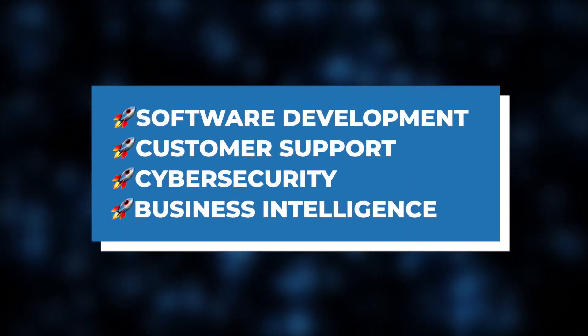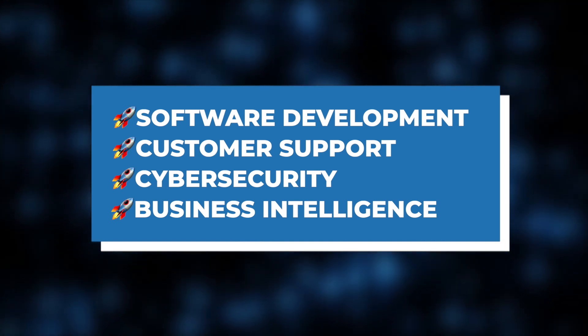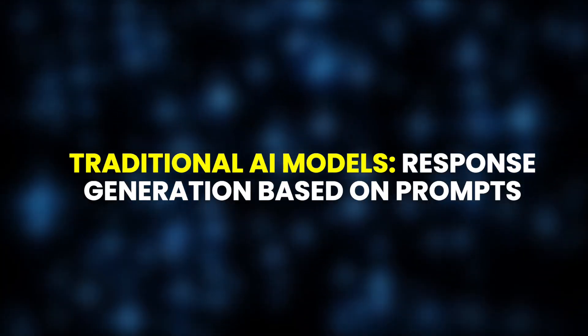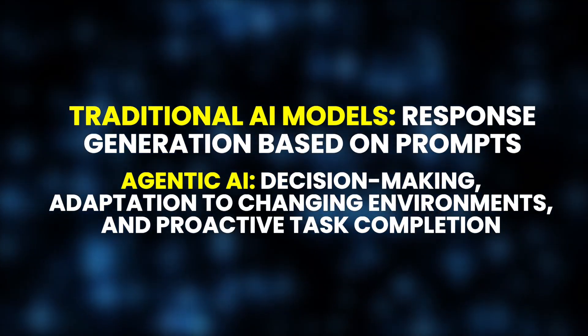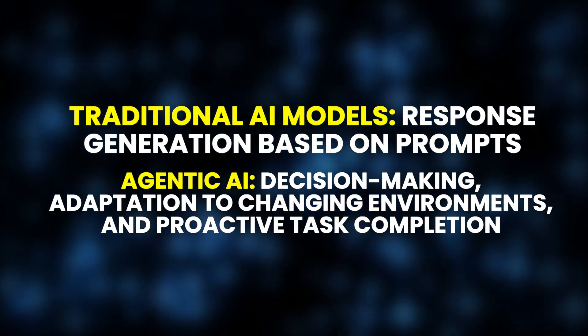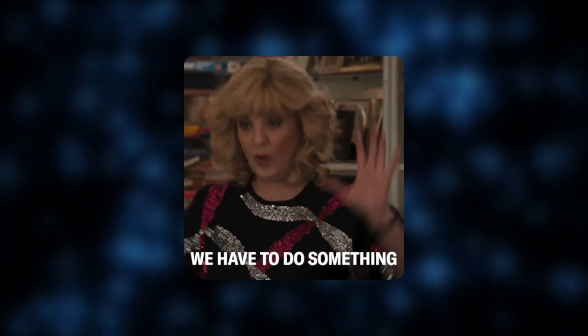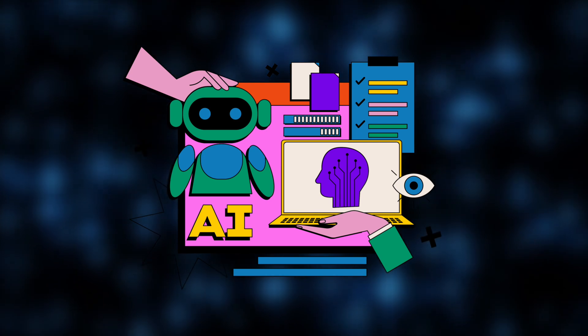The primary purpose of agentic AI is to enhance efficiency and decision-making in areas like software development, customer support, cybersecurity, and business intelligence. Traditional AI models simply generate responses based on prompts, but agentic AI can make decisions, adapt to changing environments, and proactively complete tasks with minimal human intervention. Instead of waiting for instructions, it plans, executes, and refines its actions dynamically — that level of independence is what makes it a true game changer.